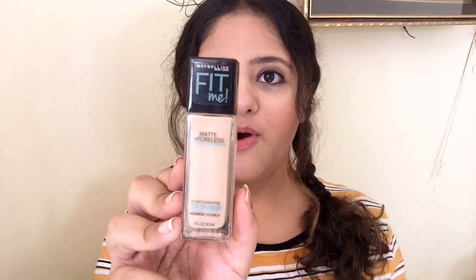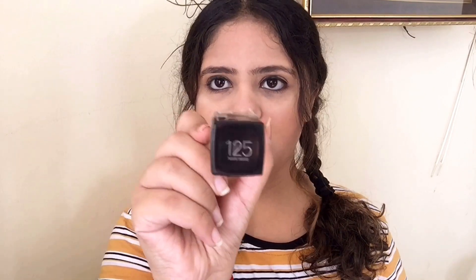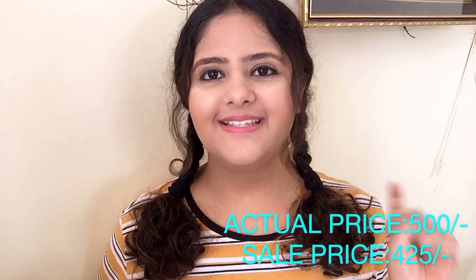The first product is a foundation from Maybelline — it is the Fit Me Foundation, which is poreless and matte, suited for normal to oily skin. It is the foundation my mom prefers to use. When I recently started doing makeup on myself, I used this foundation and it turned out to be great on my skin. My shade is Hemera 125, which is nude. I will be mentioning the actual price and the sale price, and there are links in the description box — do not forget to check that out.